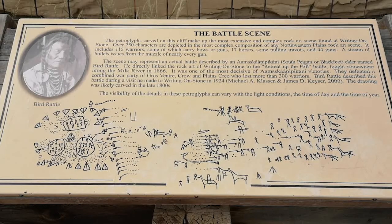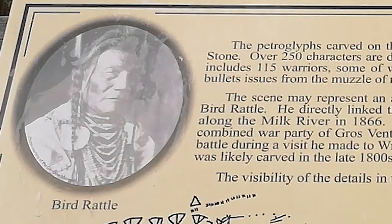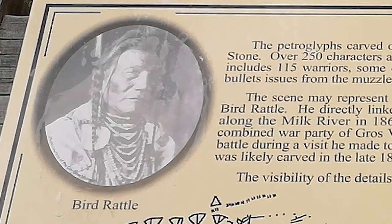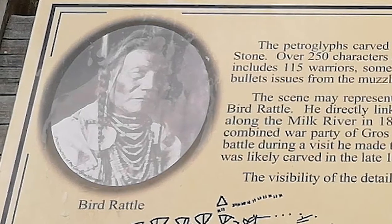We want to give that land acknowledgement that we are on Treaty 7, homeland of the Blackfoot in Canada, the Blackfeet in Montana, and of course home of the Métis as well.